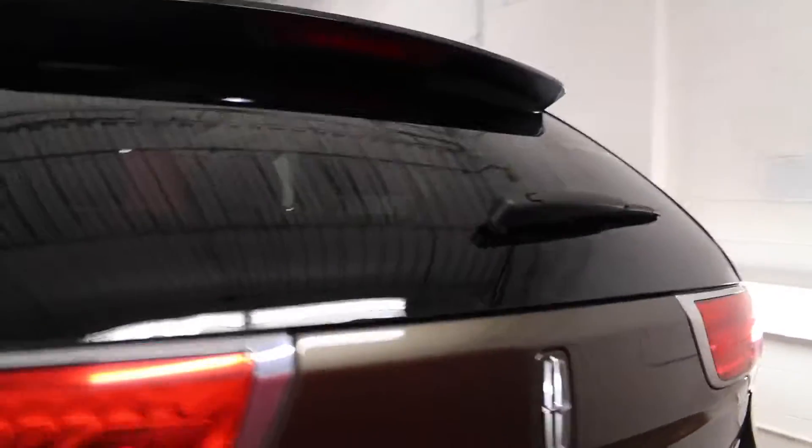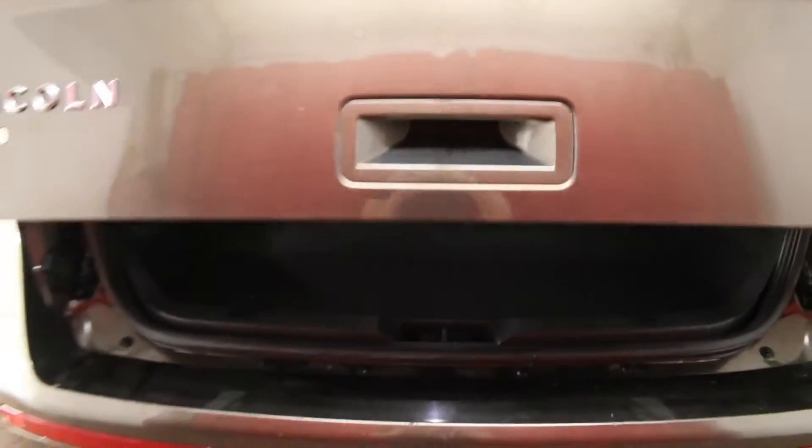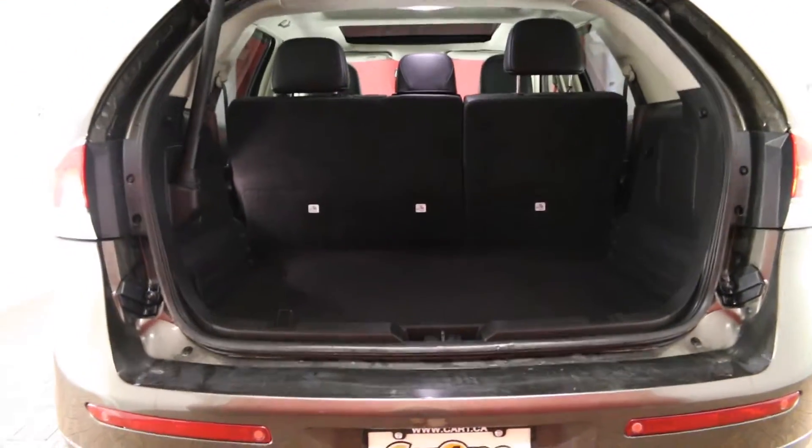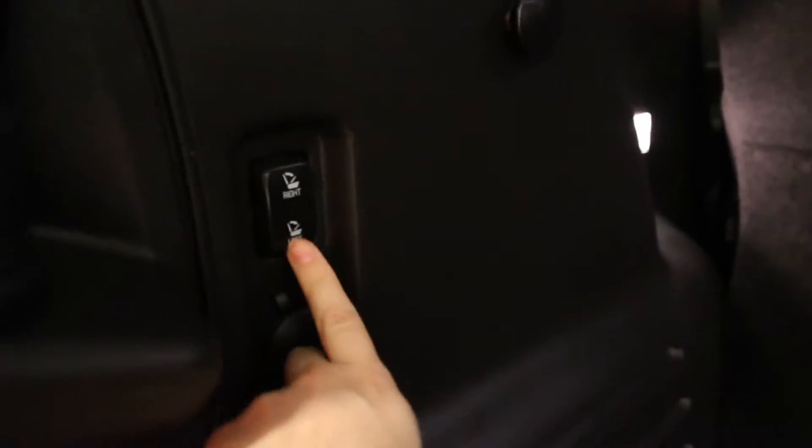Rear window wiper and defogger. Trunk release located here. The cargo area comes carpeted with cargo tie downs, split folding rear seat back using these buttons here, a 12 volt power source, and a spare tire mounted underneath the floor.